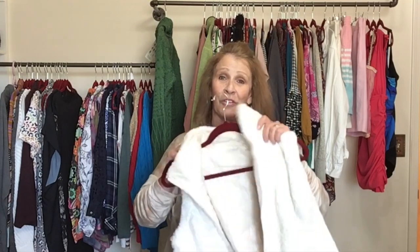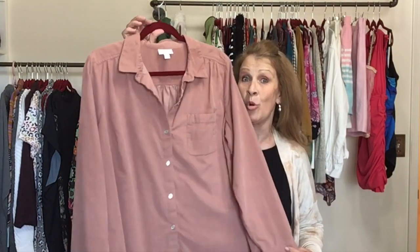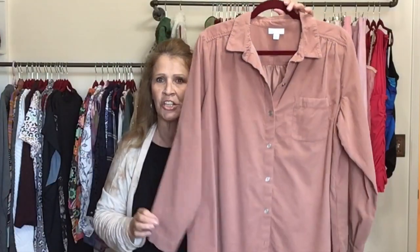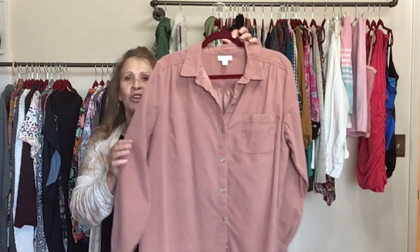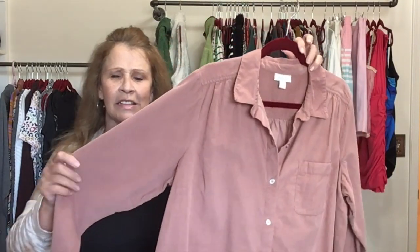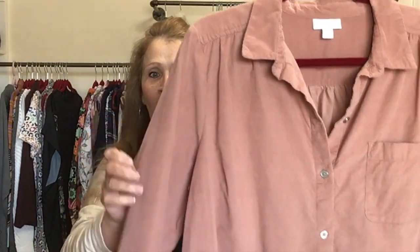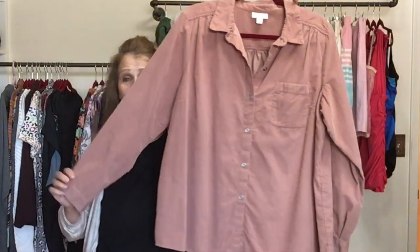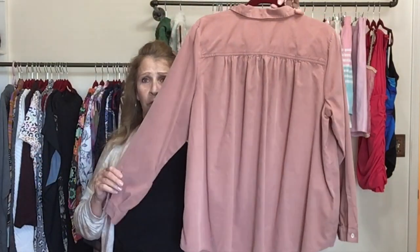I mentioned before that I picked up quite a bit of J.Jill and it's selling. This is a J.Jill corduroy in a size large — a mauvey terracotta, super soft feather whale or tiny corduroy. It almost feels like velvet — a button front collared shirt by J.Jill.